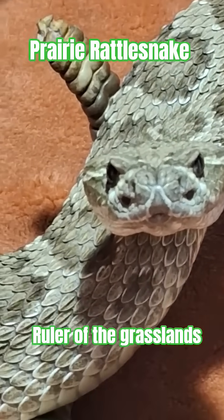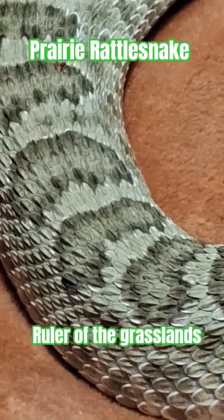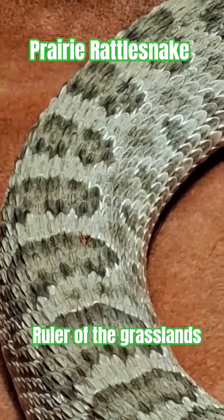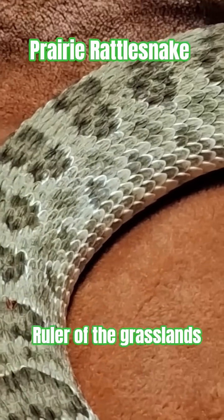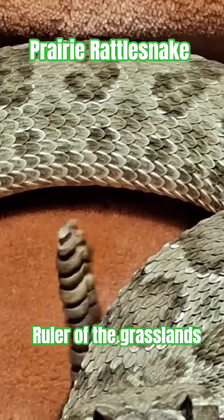It waits motionless until a ground squirrel, rabbit, or bird strays too close — and then strikes. In less than the blink of an eye, it sinks its hollow fangs into its prey, injecting a potent cocktail of venom designed to immobilize and digest at the same time.